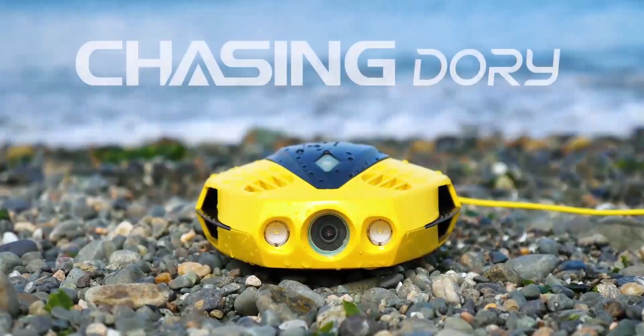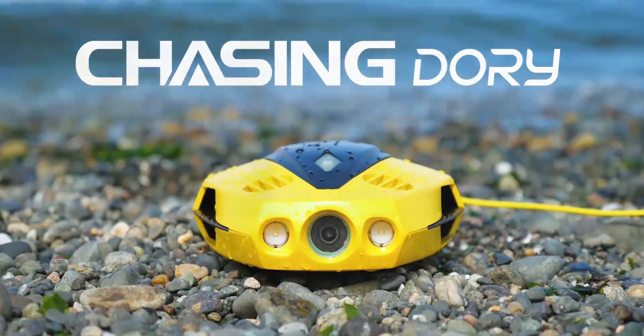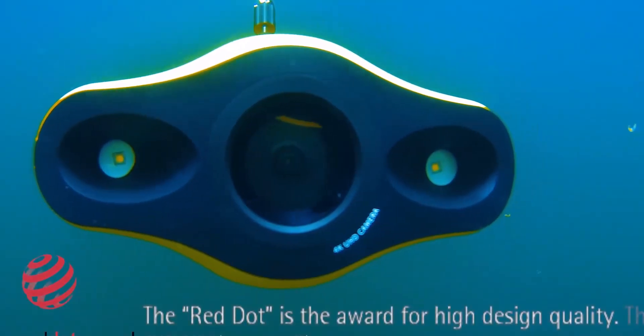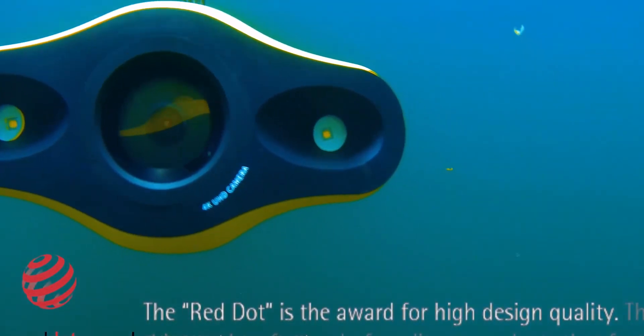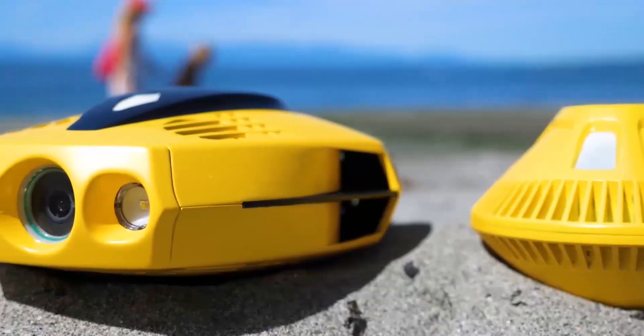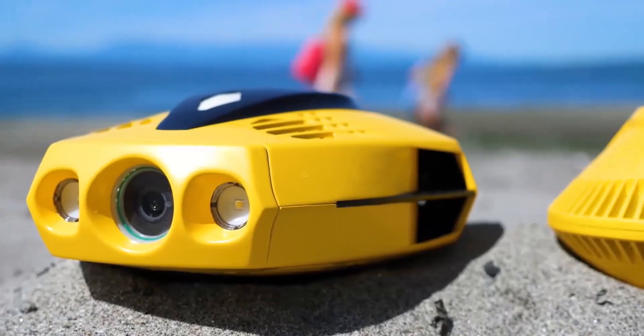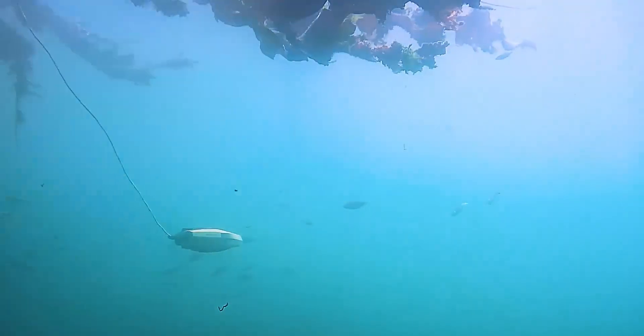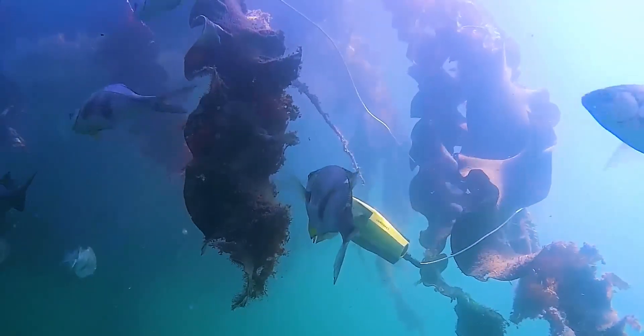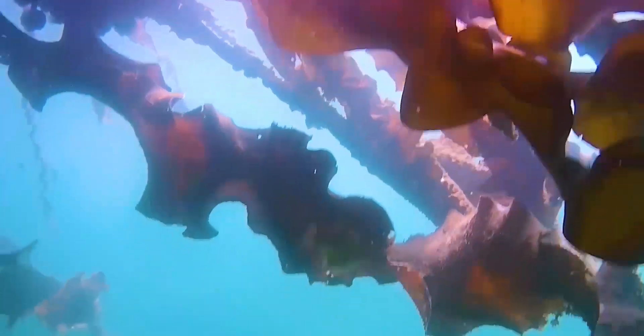Introducing Dori. We successfully brought Gladius Mini to market, winning the Red Dot Product Design Award. Now, with Dori, we're making waves all over again with its small size, premium features, and surprisingly low price point. Dori connects the aquatic world to the masses, so serious adventurers and fun seekers can explore both in and out of the water.